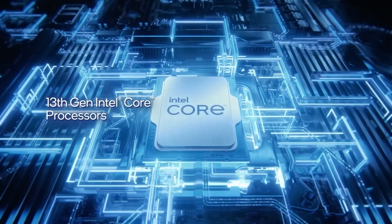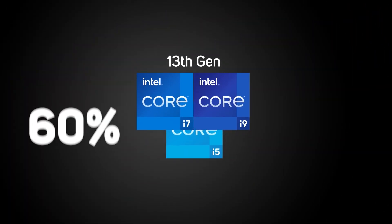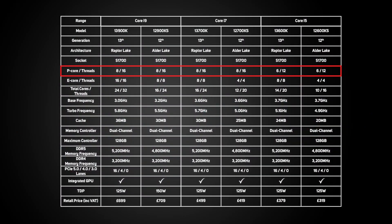13th gen CPUs have much higher specs than 12th gen. The P cores have a tweaked design to improve performance alongside significant increases in cache size — the P cores have 60% more level 2 cache, the E cores have doubled their level 2 cache, and the level 3 cache shared by both core types has been expanded by 20%. Whilst each model keeps the same number of P cores, the E core count has been doubled, giving the i9 16 E cores and the i7 and i5 eight each. This should significantly increase multi-threaded performance.